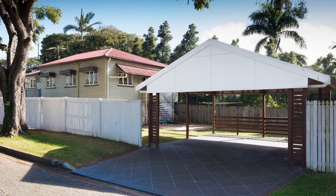G'day, my name's Rod Westerhouse from House Estate Agents and I'd like to welcome you to 151 Alexander Road in Clayfield.